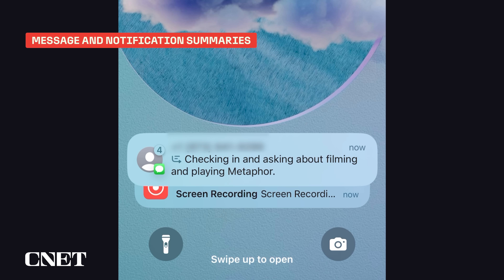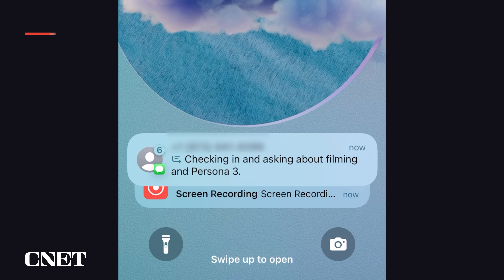I've been using iOS 18.1 for weeks as part of the developer beta, and so far, Apple's message and notification summaries have stood out to me as being the most useful part of this first batch of features. Even though they're not perfect, it's a good example of the practical type of intelligence I really want to see more of in the future.